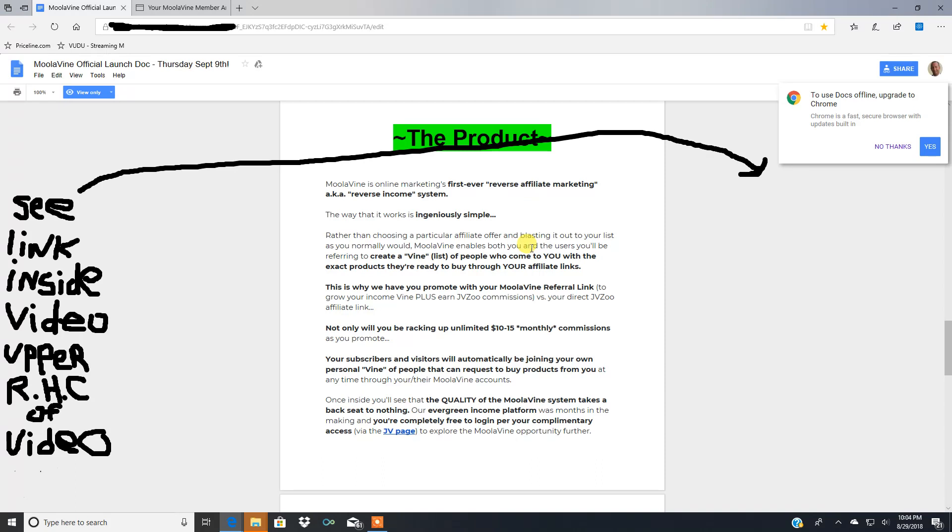Not only will you be racking up ten to fifteen dollar monthly residual commissions as you promote, but your subscribers and visitors will automatically be joining your own personal vine — a list of people you can request to buy products from you at any time through their Moola Vine accounts. There's something in it for them if they order from you, and obviously there's something in it for you because you'll earn an affiliate commission. The people on your vine who want to order a product will send you a link to the sales page — whether it's on Clickbank or JVZoo — through the system, and then within 24 to 48 hours you reply back with your personal affiliate link for that product.